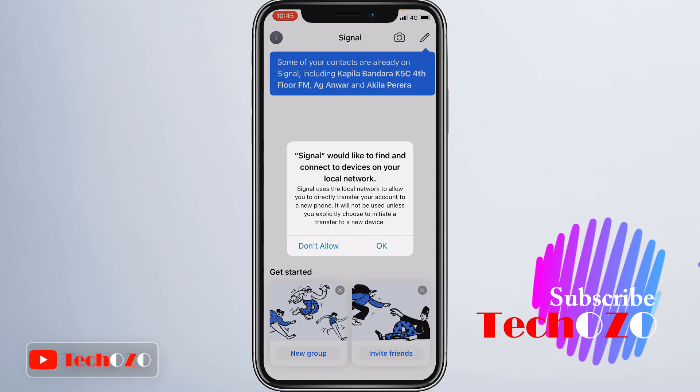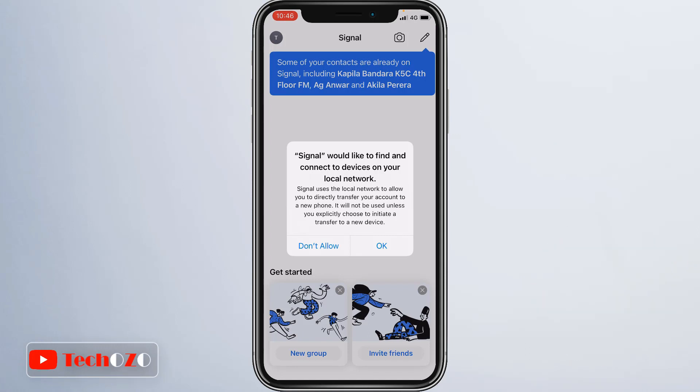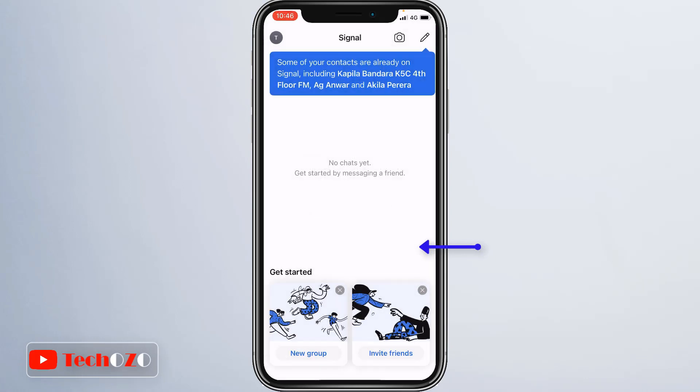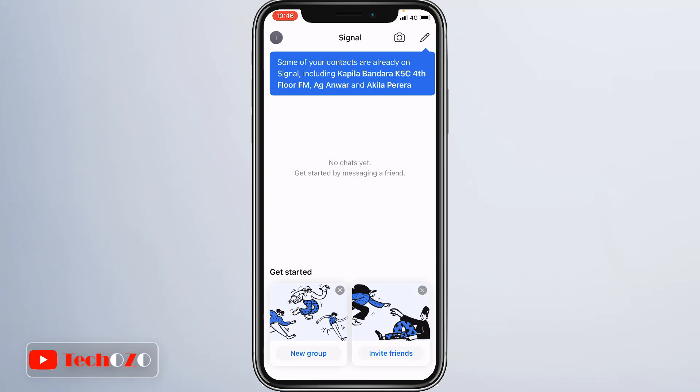Here's the first page of the Signal Private Messenger app. At this stage, Signal would like to find and connect to devices on your local network — tap OK to continue. A simple guide from Signal appears at the bottom to create a new group and invite new friends. Notice the pin icon in the top right corner of the screen to start composing a message — let's tap on it.